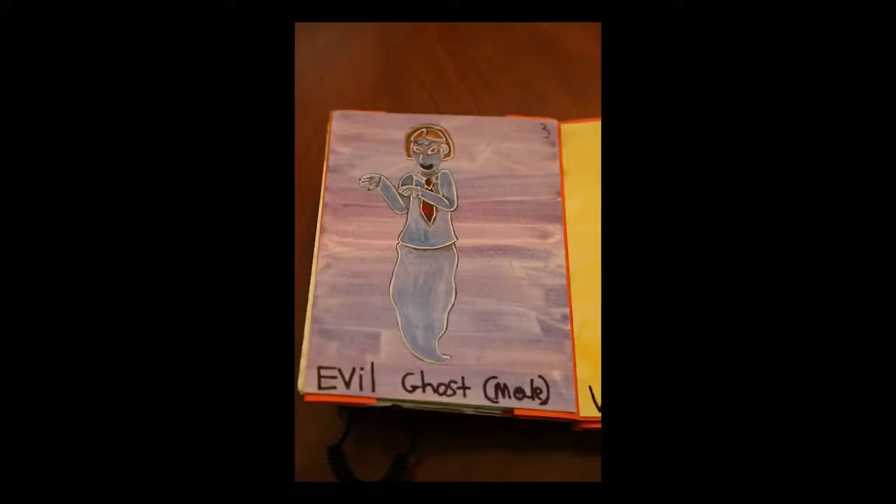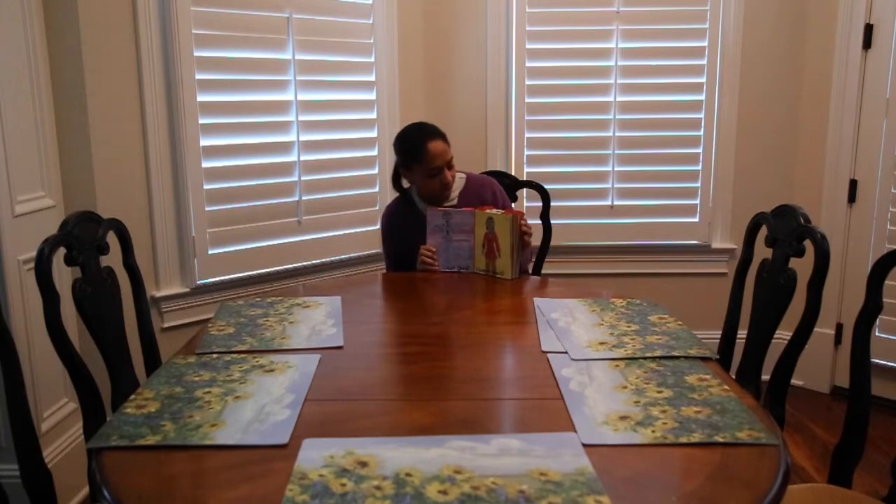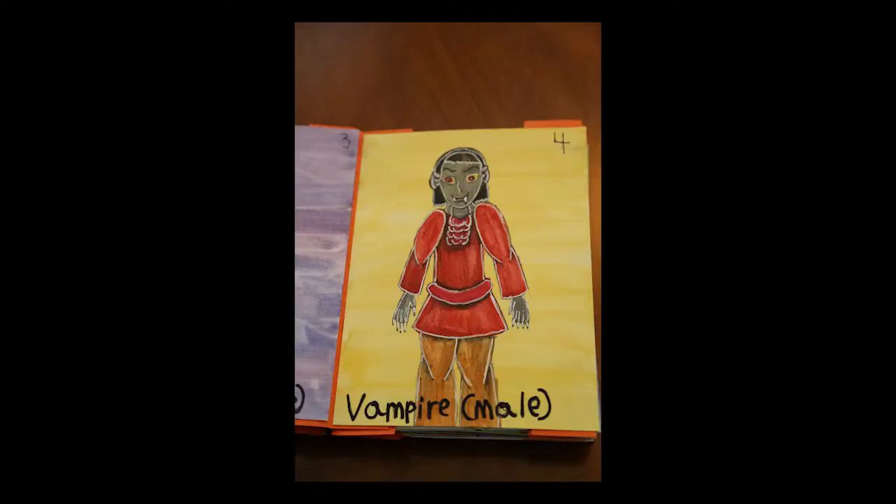And then we have evil ghosts — this is a male ghost. You can see this evil ghost looks kind of sinister, like he's up to no good, or maybe he's trying to hug someone. The ghost's gender is male, and the back one is purple. And then you have this male vampire character who also looks sinister. Even though all these monsters are kind of sinister in this book, so you kind of get the point.